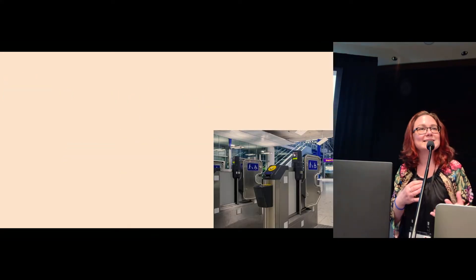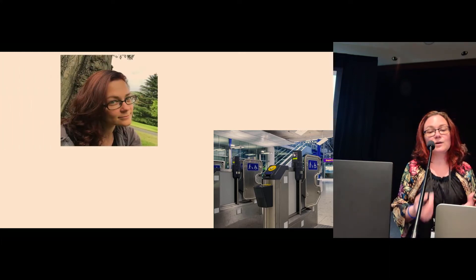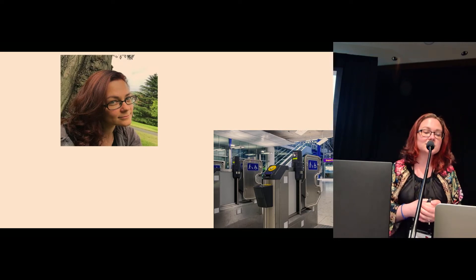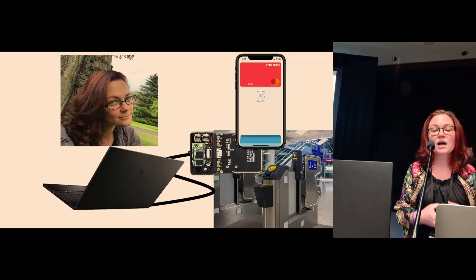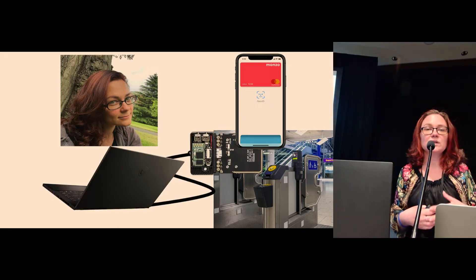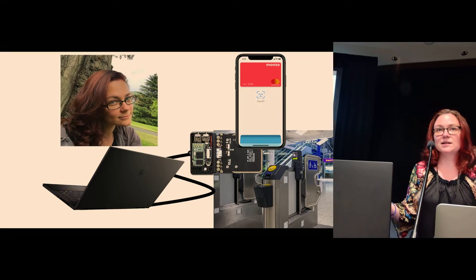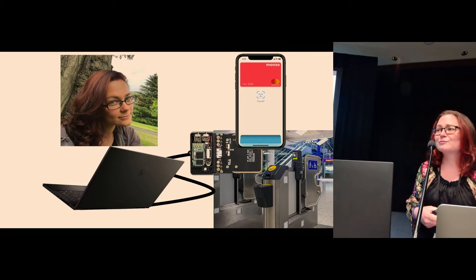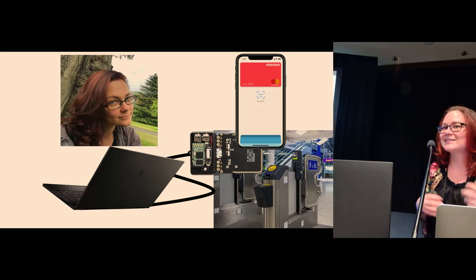To actually understand how Express Travel works, myself and Iwana took quite a lot of trips on the London Underground. While tapping in and out of the network, I sniffed the communication between the iPhone and the barrier reader with a Proxmark, which is basically the Swiss Army knife of RFID. I have to mention that Tom was utterly terrified I was going to be caught by someone and interrogated.